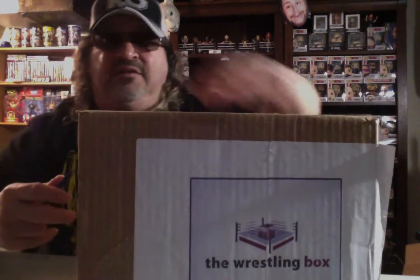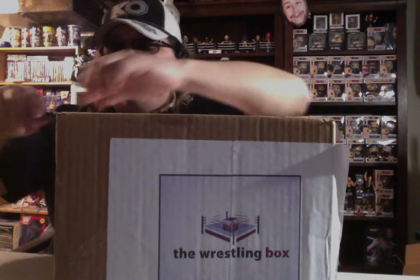Hello there. I got this enormous box here from The Wrestling Box. It kind of took a little bit longer to get here — Tegan might have been sitting in the post office for a couple extra days or something. But anyways, we're going to go ahead and get this thing open and see what all's in it.